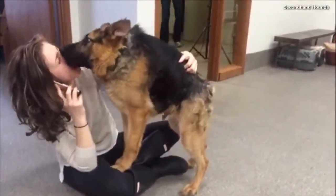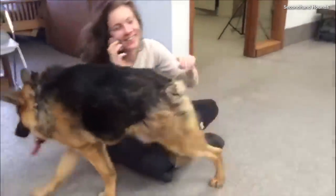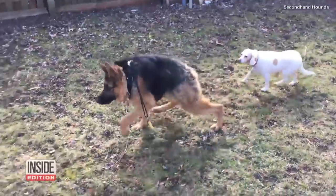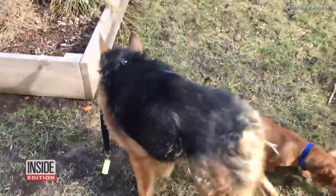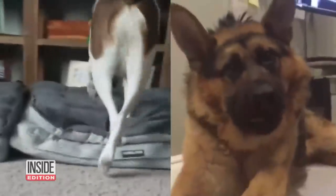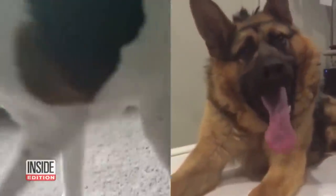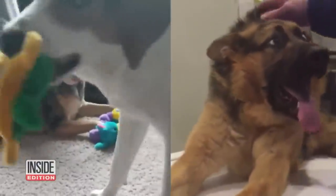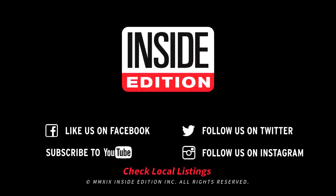In 2016, we told you about Quasi, named after the hunchback of Notre Dame, Quasimodo. The German Shepherd was rescued from Kentucky by Second Hand Hounds, the same organization that rescued Cooper. Both are shining examples of dogs with disabilities who still have a lot of love to give. For InsideEdition.com, I'm Lisa Wojtynki.